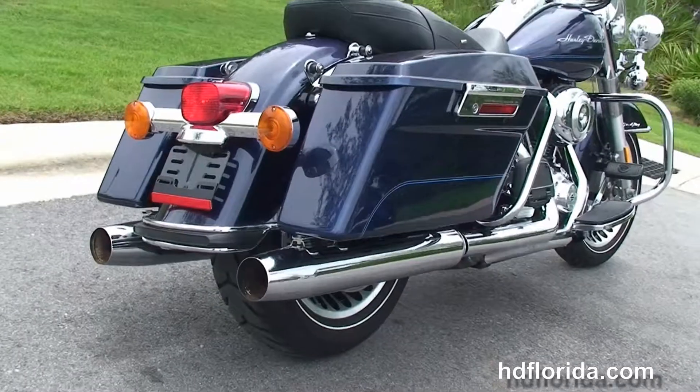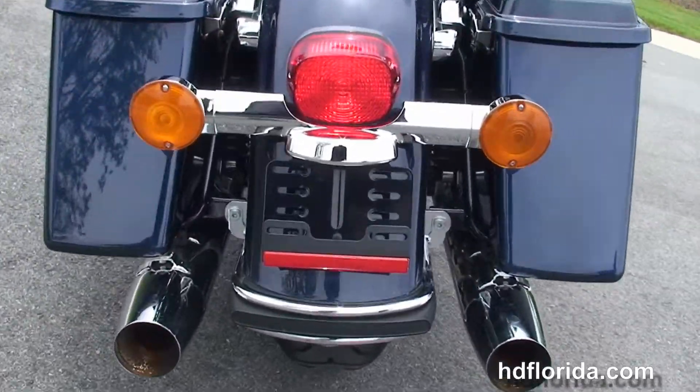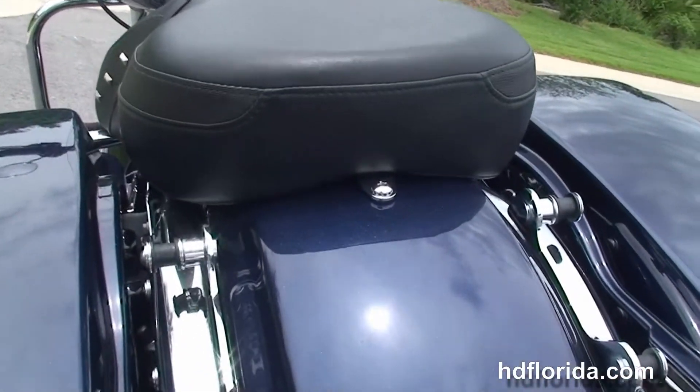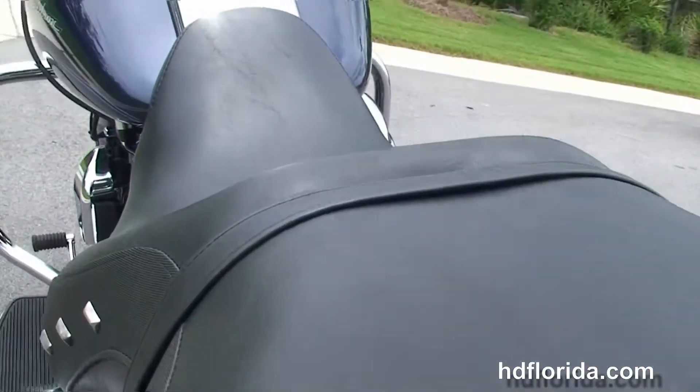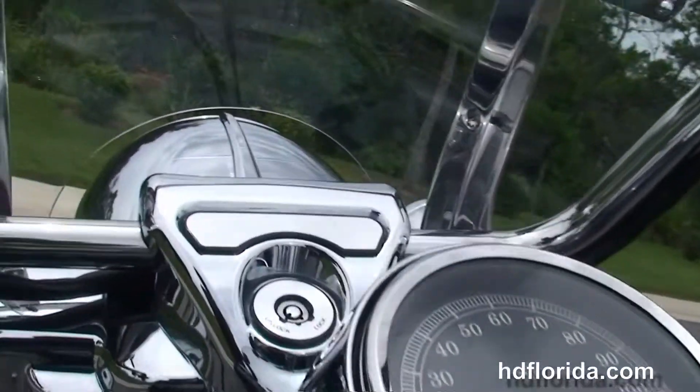chrome saddlebag guards, the classically styled Road King rear fender, the additional chrome 4-point docking hardware to add a backrest to our luggage rack, sculpted one-piece 2-up seat, 6-gallon fuel tank with chrome tank trim and the pulled back bars.